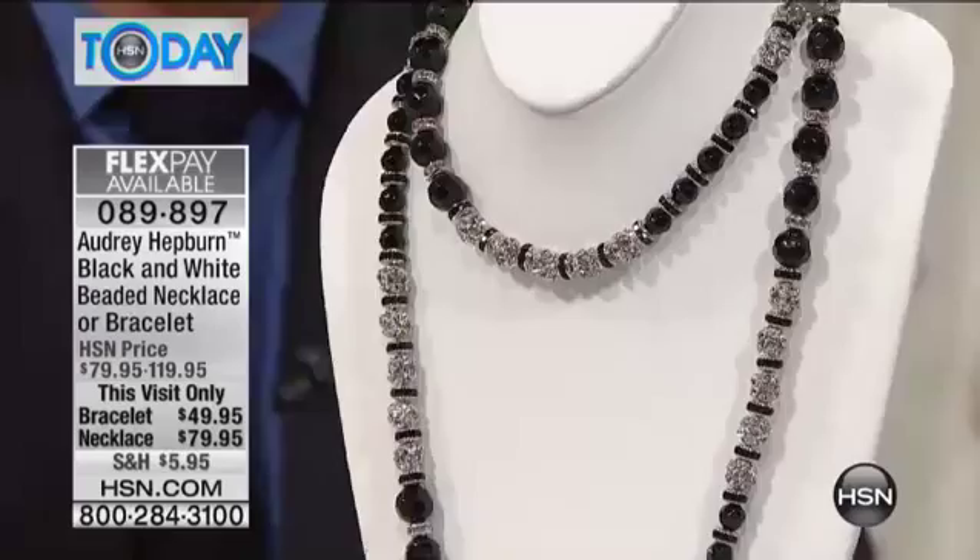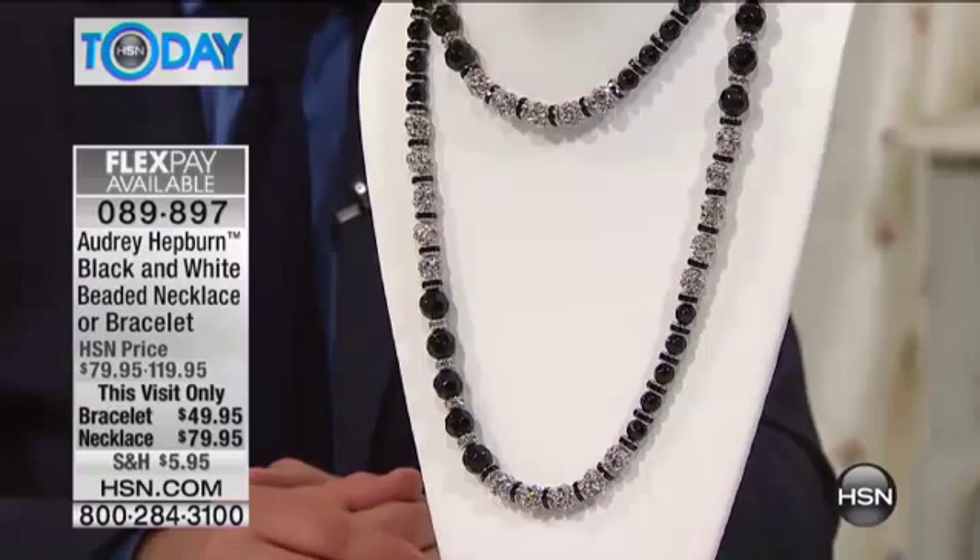It's 42 inches in the length. It was $119.95 — sold out. Back for you today at $79.95 and on two flex payments. So talk to us about this look.